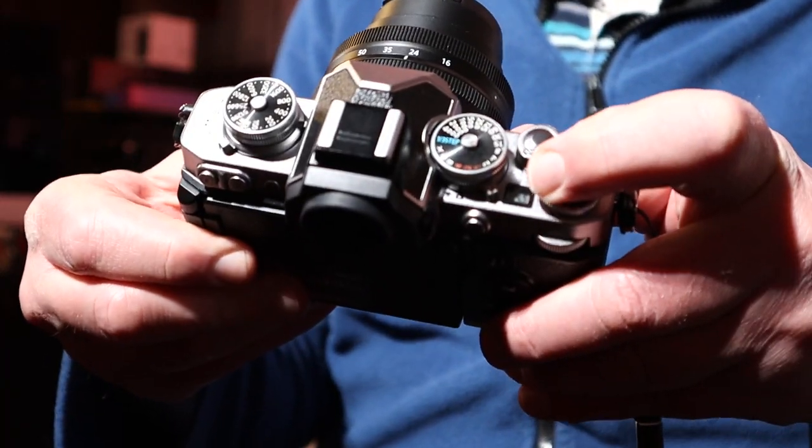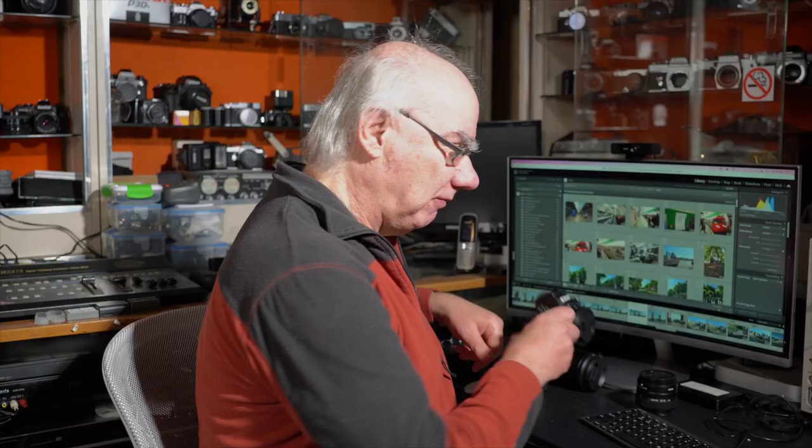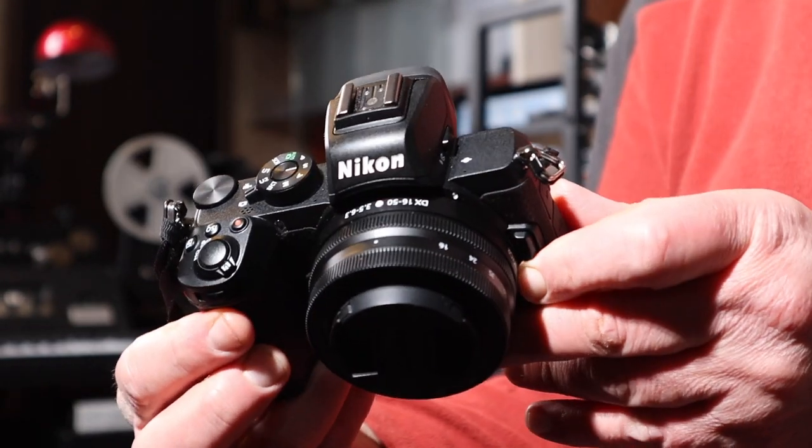The wide shot here is filmed on my Sony A6600 — one of my favorite cameras ever — with the Sigma 18-50mm f/2.8 lens permanently fitted to it. The close-up shot is on my Nikon ZFC with the 40mm lens, and the product close-ups are on my Canon M50 Mark II. I'll sync all these shots together for a multi-cam edit.